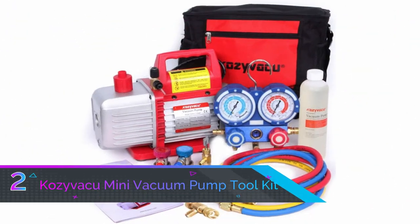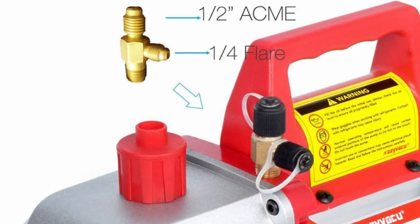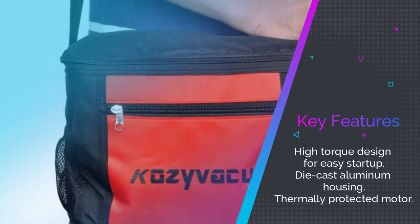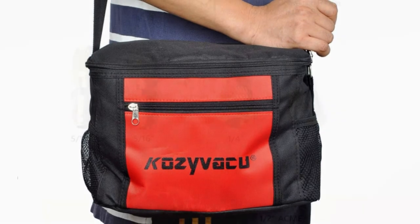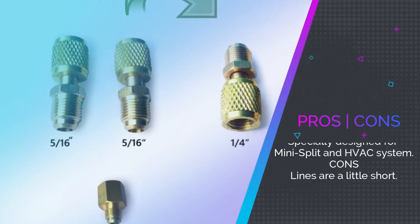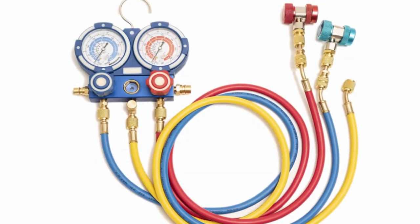Number two: Kozyvacu Mini AC Vacuum Pump Tool Kit. Vacuum pumps for cars are a must if you live in an area where driving without air conditioning is not an option. This is a complete refrigerant changing tool kit complete with a high-quality manifold and three colored hoses. The Kozyvacu mini split HVAC auto AC repair complete tool kit has been specially designed for mini split ACs and HVAC systems, but also works well for your vehicle's AC. It features die-cast aluminum housing and a high-torque design that ensures easy startup.